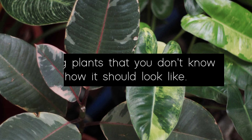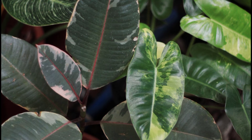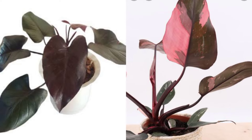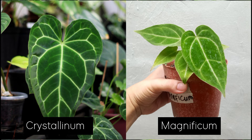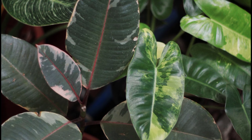Mistake number four: buying plants that you don't know how they should look like. Some plants can look very similar, but in price one is way more expensive. Like the Philodendron Pink Princess and Royal Queen, which can be sold as a reverted princess. Or the Anthurium Magnificum and Crystallinum, which can look similar as well. So if you're not well aware, you might be owning a cheaper plant thinking that you own an expensive one. Do your research before buying and know the difference between similar looking plants.